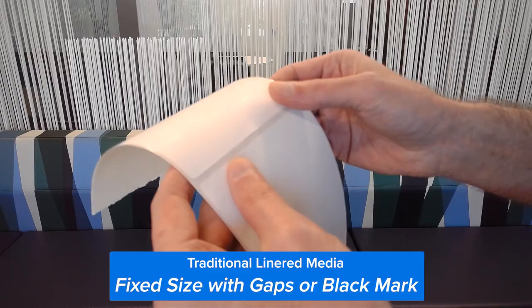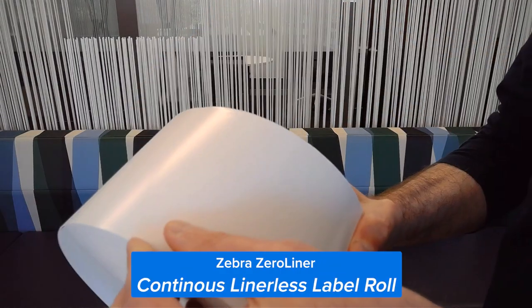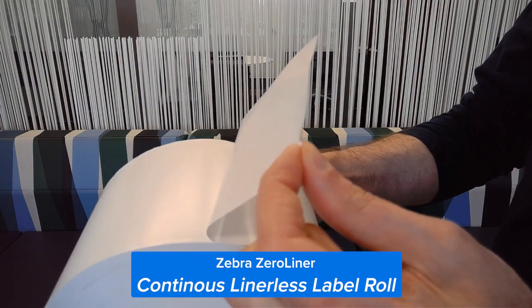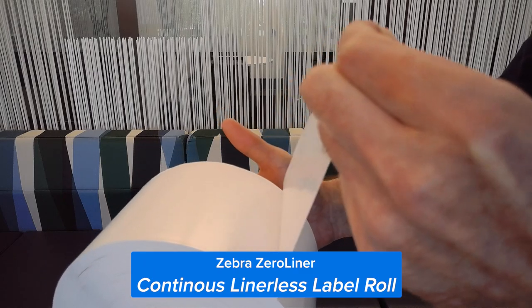Sunny, what exactly are linerless labels? It's pretty simple, Misa. Traditionally, labels have always had a backing material to them. Linerless labels eliminate that backing material from the solution, similar to like a roll of tape.